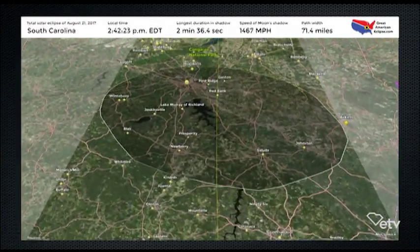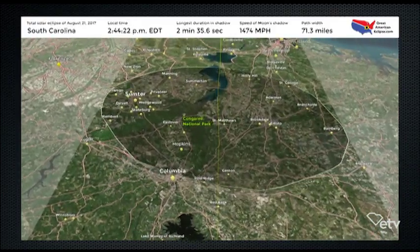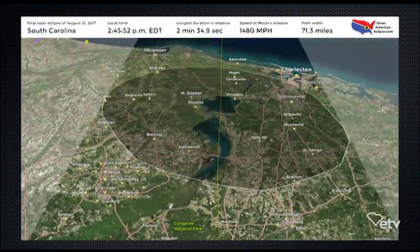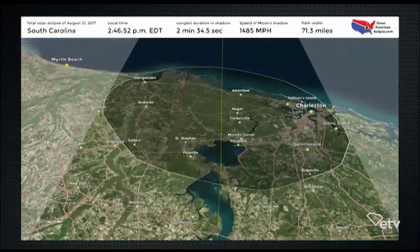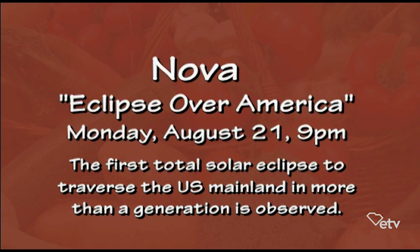PBS is going to be covering the eclipse starting when it comes in on the West Coast. Nova is going to be live on TV on PBS and South Carolina ETV. Since we're on the East Coast, we'll be able to see it live on TV before we actually see it live in the sky, and that will help us recognize what we're seeing — the diamond ring, Bailey's beads — when it actually happens.